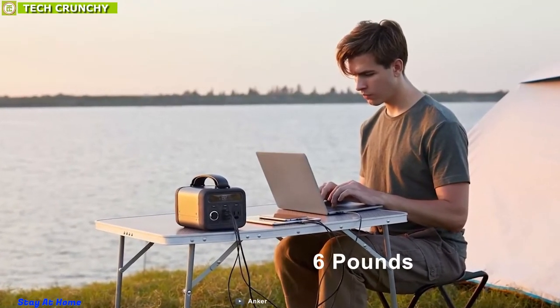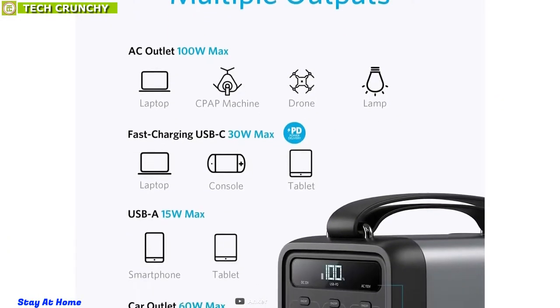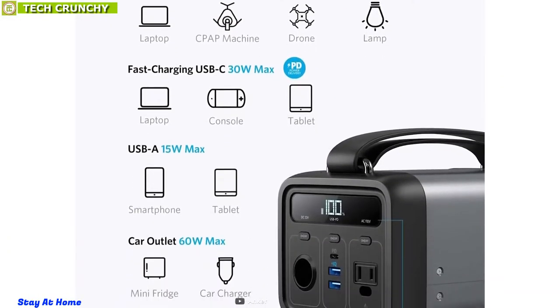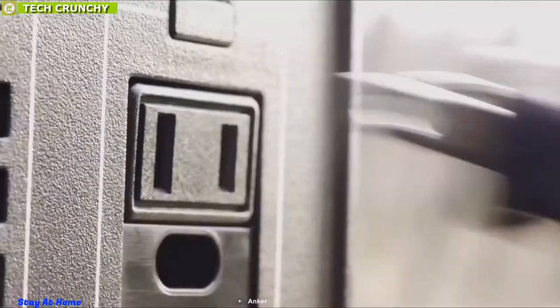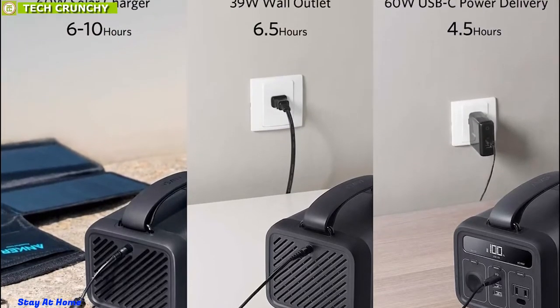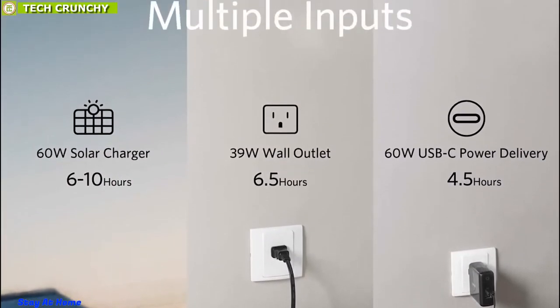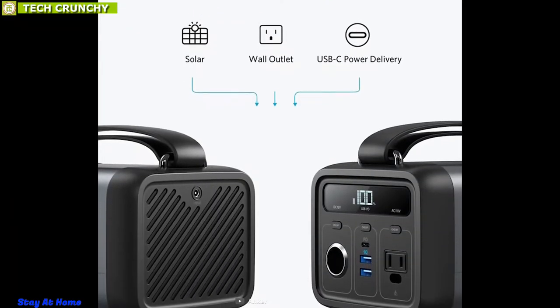Weighing around 6 pounds, this power station features a total of 5 output ports including a car port, a 30W USB-C PD port, USB port, and AC ports, allowing you to charge multiple devices simultaneously. It offers excellent versatility in its recharging method — you can recharge using your home AC outlet, your car's 12V cigarette port, or via any solar panels, making it perfect for outdoor use.